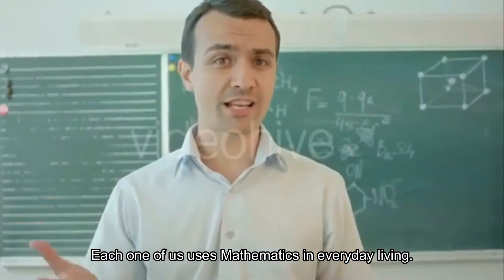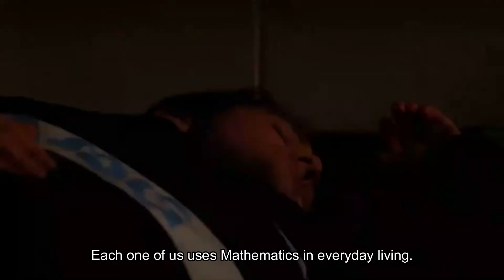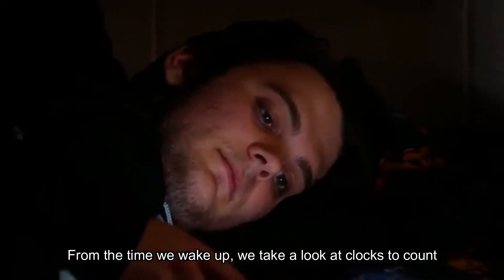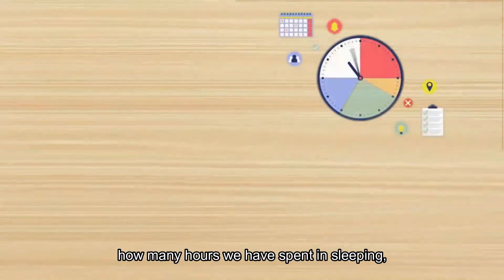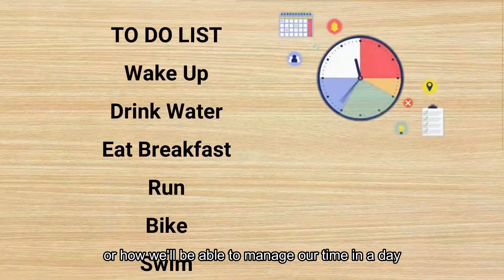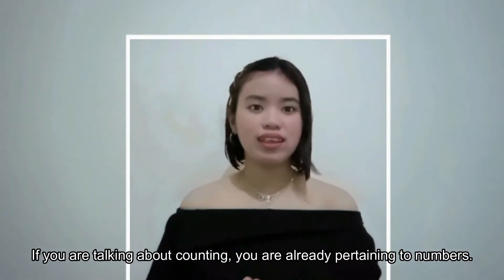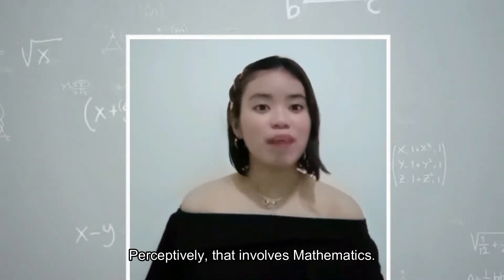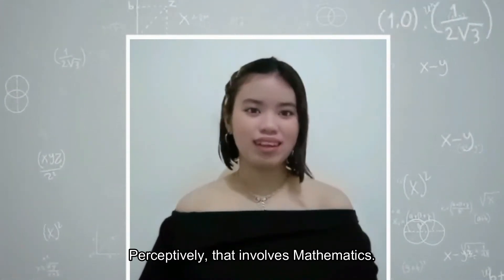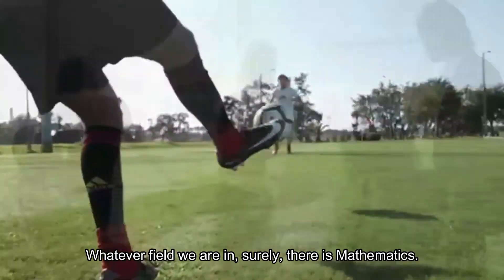Each one of us uses mathematics in everyday living. From the time we wake up, we take a look at clocks to count how many hours we'll spend sleeping, or how we'll be able to manage our time in a day. If you are talking about counting, you are already pertaining to numbers. Perceptively, that involves mathematics. Whatever field we are in, surely there is mathematics.